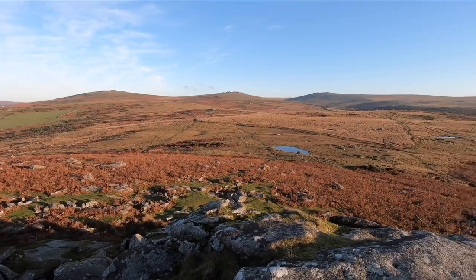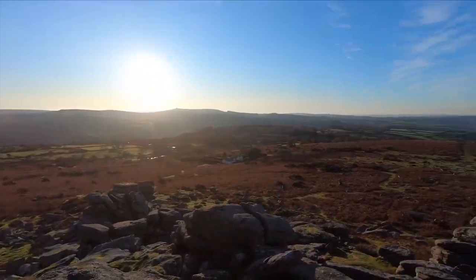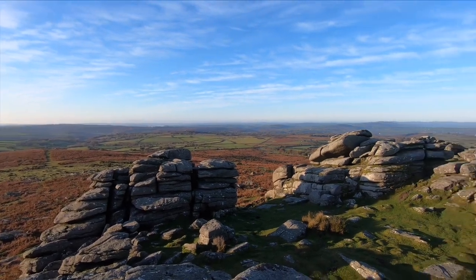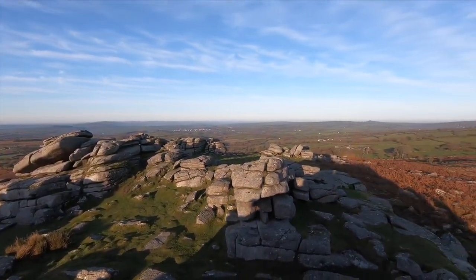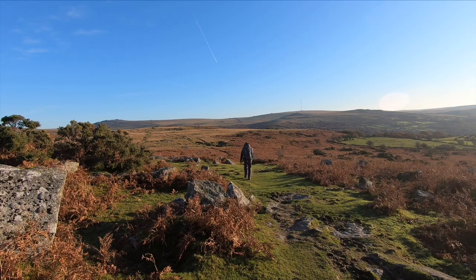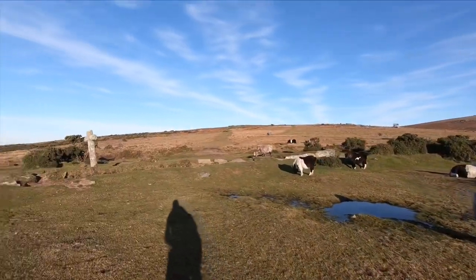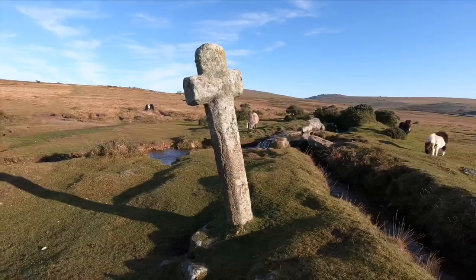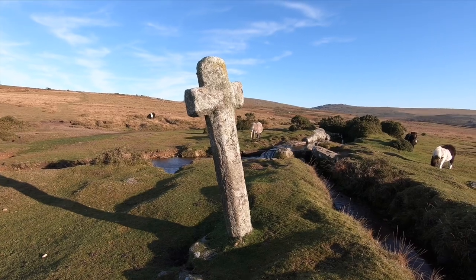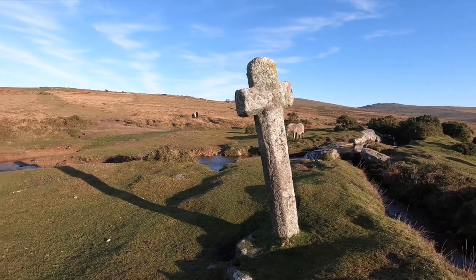Now I'm going to head north to find my third cross — I think it's Windy Post Cross. I'm not going to say it's a nice day today because that's tempting fate. This is Windy Post Cross. According to the English Heritage website it was put there in the 15th century. Now it's just a little walk into the nearby village of Princetown.